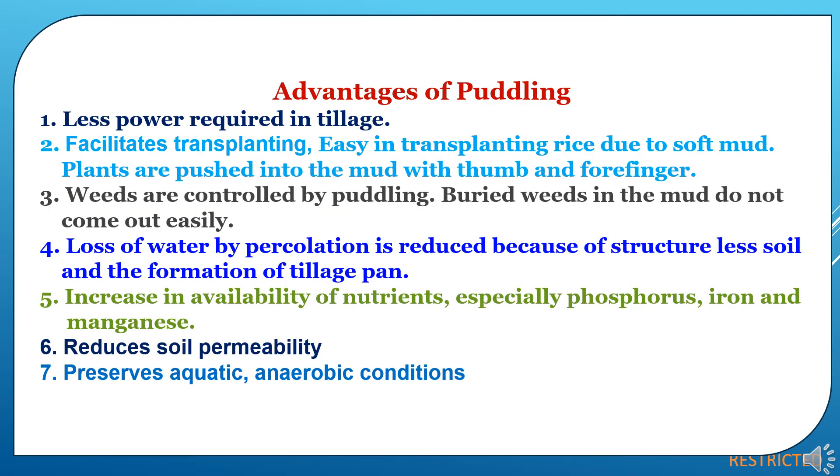Advantages of puddling: first, less power is required in tillage because waterlogged conditions loosen the soil. Second, puddling facilitates transplanting — easy transplanting of rice due to soft mud; plants are pushed into the mud with thumb and forefinger. Third, weeds are controlled by puddling — buried weeds in the mud do not come out easily. Fourth, loss of water by percolation is reduced due to structureless soil and formation of a tillage pan. Fifth, increase in availability of nutrients, especially phosphorus, iron, and manganese. Sixth, it reduces soil permeability due to creation of an impervious layer. Seventh, puddling preserves aquatic and anaerobic conditions, which are favorable for rice cultivation.